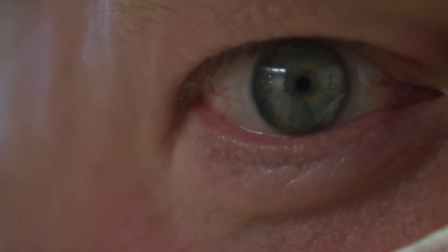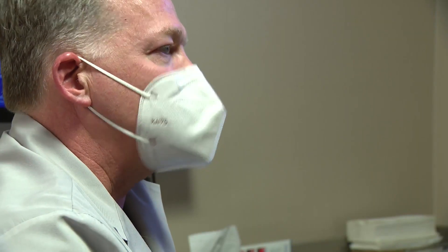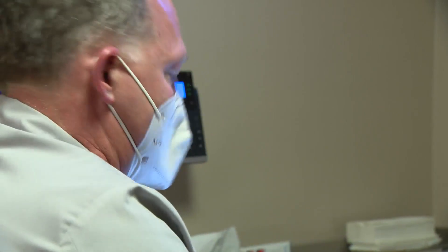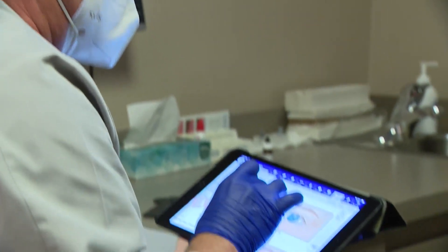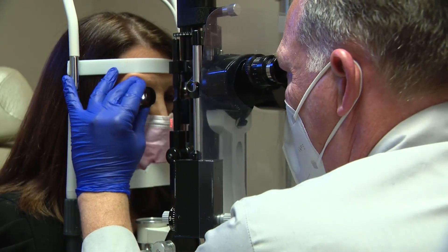In our interview, we noticed ophthalmologist Dr. James Katz had smaller pupils. He said he's been putting the drops in since they came out — using them at the office for work. He's noticed that he doesn't have to enlarge the font like he used to, and doesn't have to have his screen as bright as before. If the doctor is opting in, they must work.